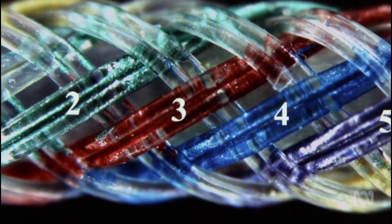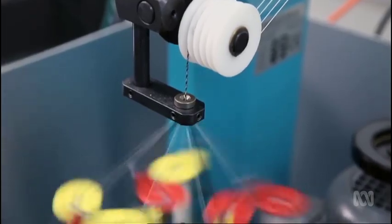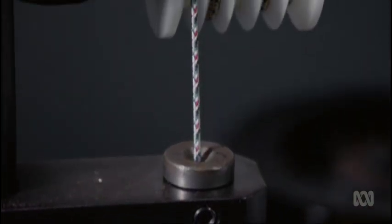The threads themselves are the battery components — one thread equivalent to the positive electrode of a conventional battery, one equivalent to the negative electrode, and other fibers acting as the electrolyte, but here transformed into fibers with that capability.